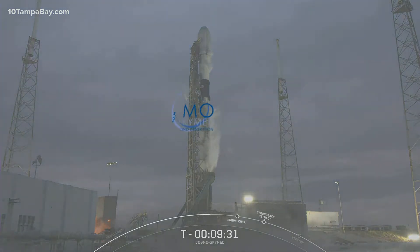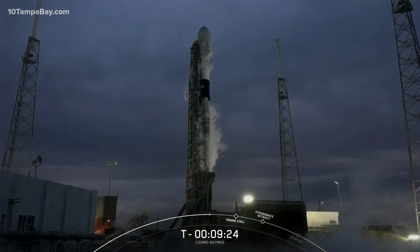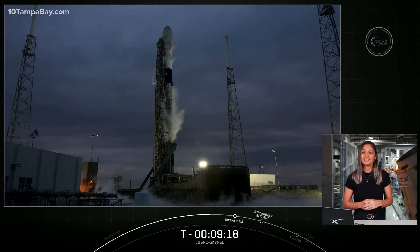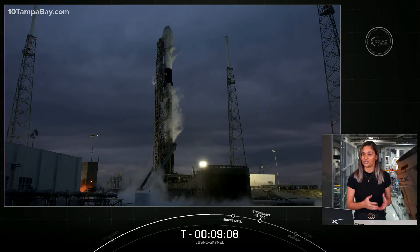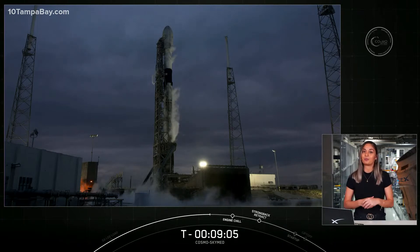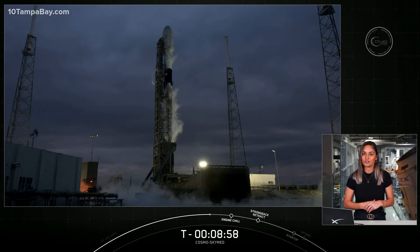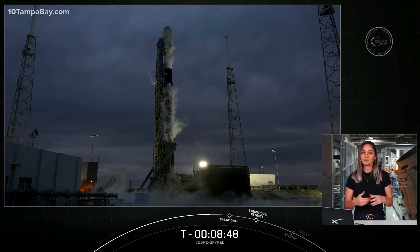As mentioned earlier, our mission today is for COSMO-SkyMed Second Generation FM2 for our customer Thales Alenia Space. The constellation is owned by the Italian Space Agency and Ministry of Defense. The dual-purpose network is composed of four identical first-generation satellites launched between 2007 and 2010, which will gradually be replaced by second-generation ones, improving efficiency and capability in national security and planetary preservation. The first second-generation satellite launched in 2019, and today will be the second.